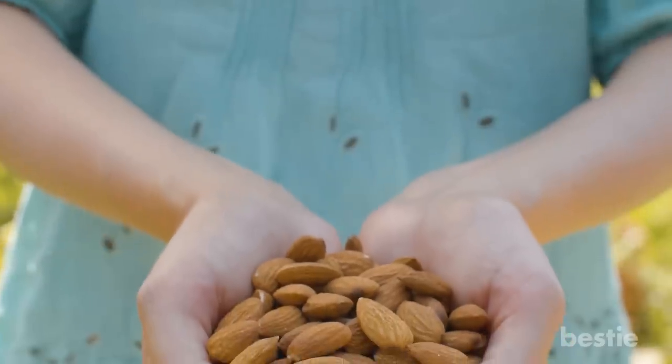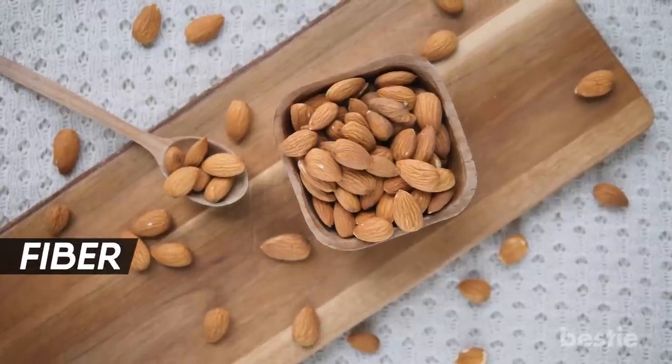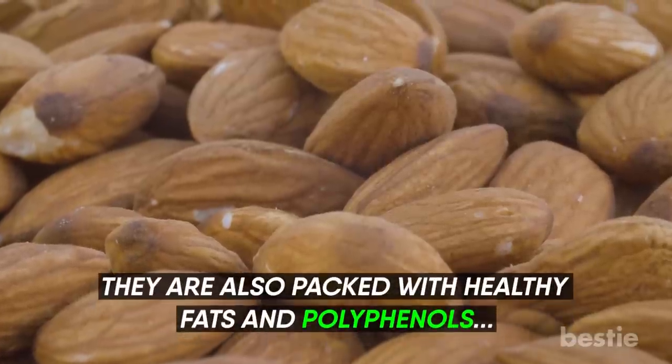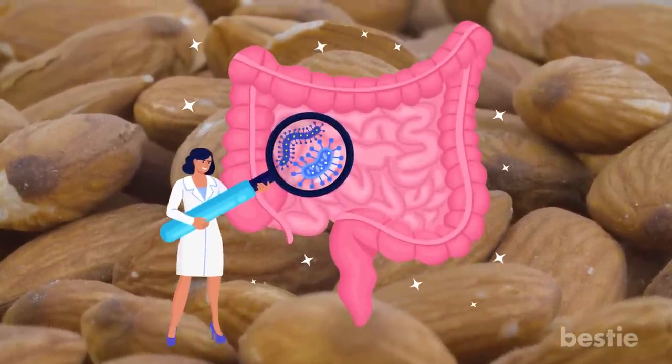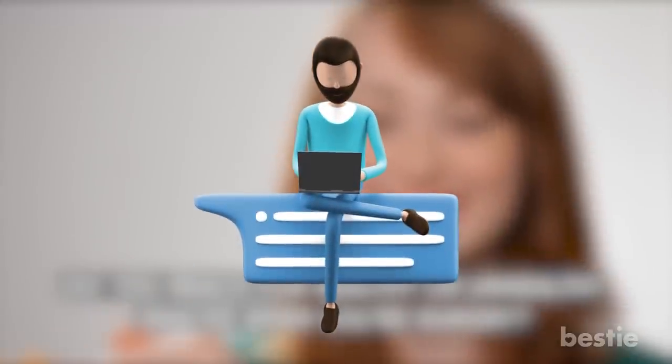Almonds. Need a quick snack? Opt for a few almonds over a bag of chips. Almonds are high in fiber and also have some probiotic properties which help promote gut health. They're also packed with healthy fats and polyphenols, both of which are used by gut bacteria as fuel. Do you reach for healthy or unhealthy snacks when you're hungry? Let us know in the comments section below.